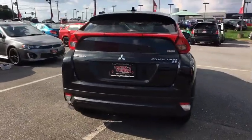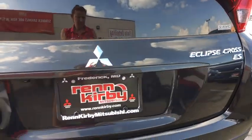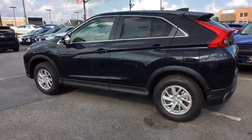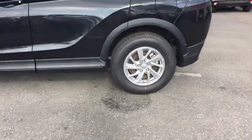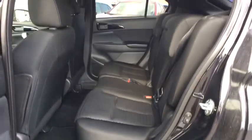Here are some of this vehicle's great options: Bluetooth, clock, fog lights, trip computer, electronic stability control, power door locks, outside color door handles, tinted glass, engine immobilizer, and low tire pressure warning. This isn't just a vehicle, it's an experience. So stop in for a test drive today.